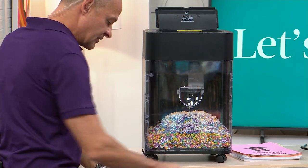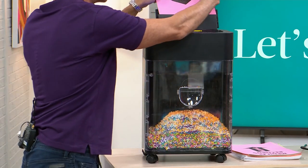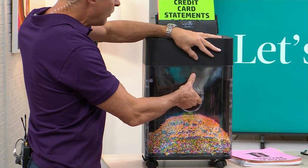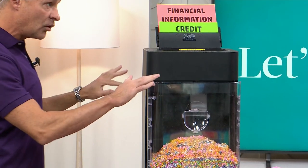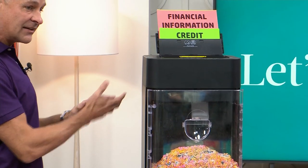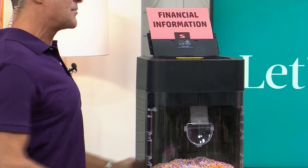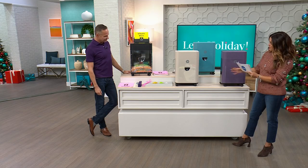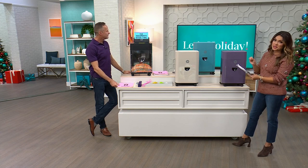There's an automatic start and stop, which I think is a really nice safety feature. If a kid or pet pulls this out, it stops automatically — the blades aren't moving, so you don't have to worry about getting anything into those blades. When you close it, it starts again automatically. It's under 20 inches tall and a little over 8.5 inches across, and it can hold a ton because of the tiny fine cut shreds.